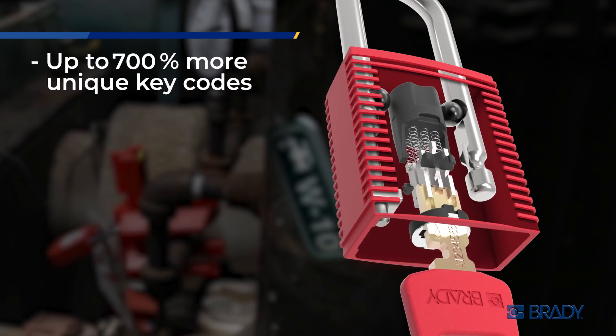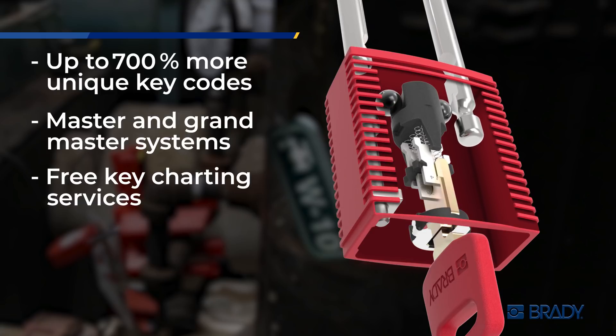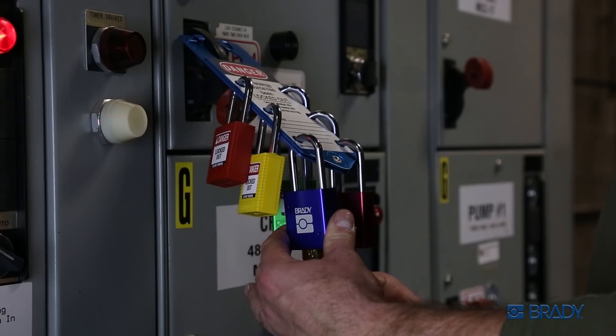Over a traditional safety padlock system, you get unprecedented key control and key security for your most simple to highly complex lockout needs. Color-matched keys and locks help you immediately grab the right key, while optional custom laser engraving keeps everything organized.